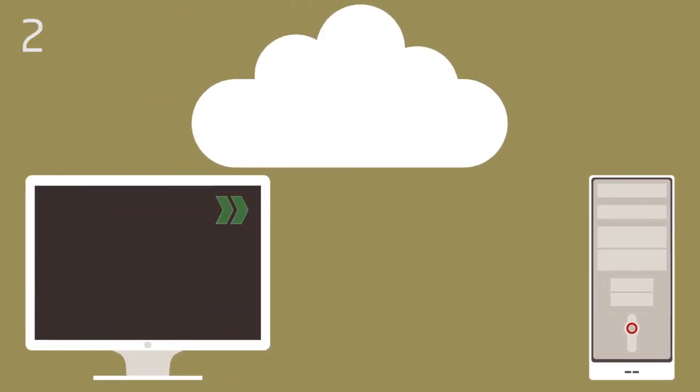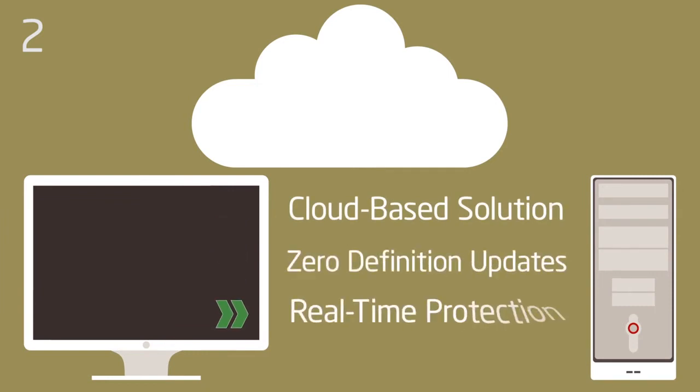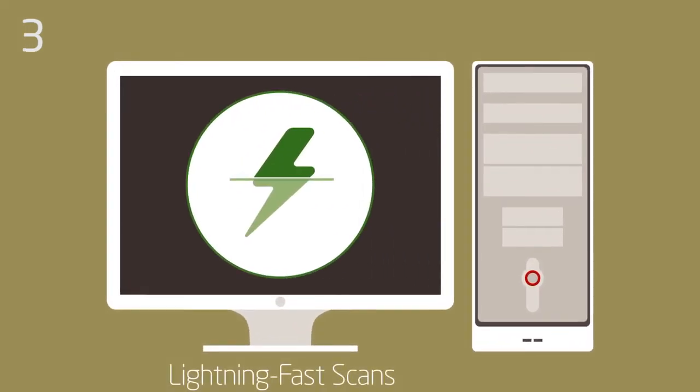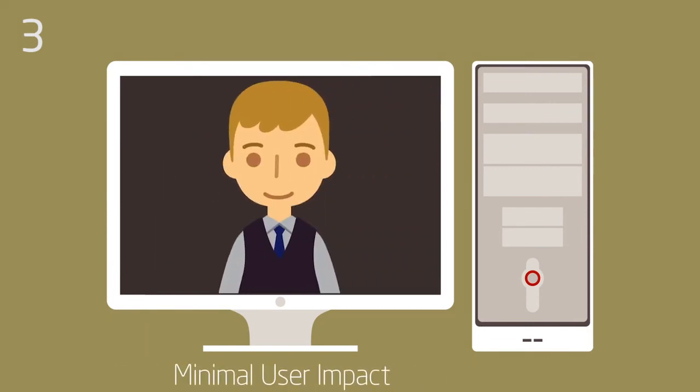WebRoot is a fully cloud-based solution with zero definition updates and real-time protection from malware and phishing. Lightning-fast scans take 91 seconds, use 10% of the CPU, and have a minimal user impact.